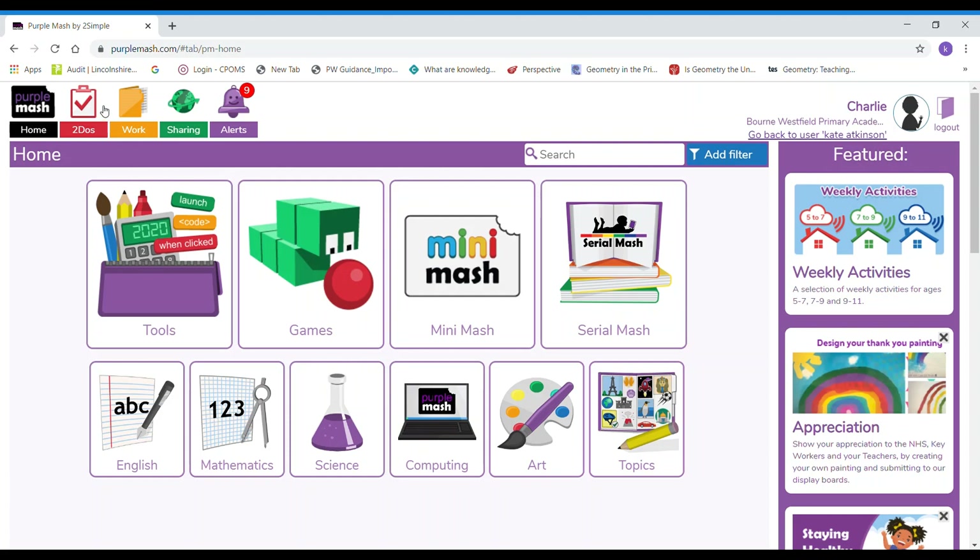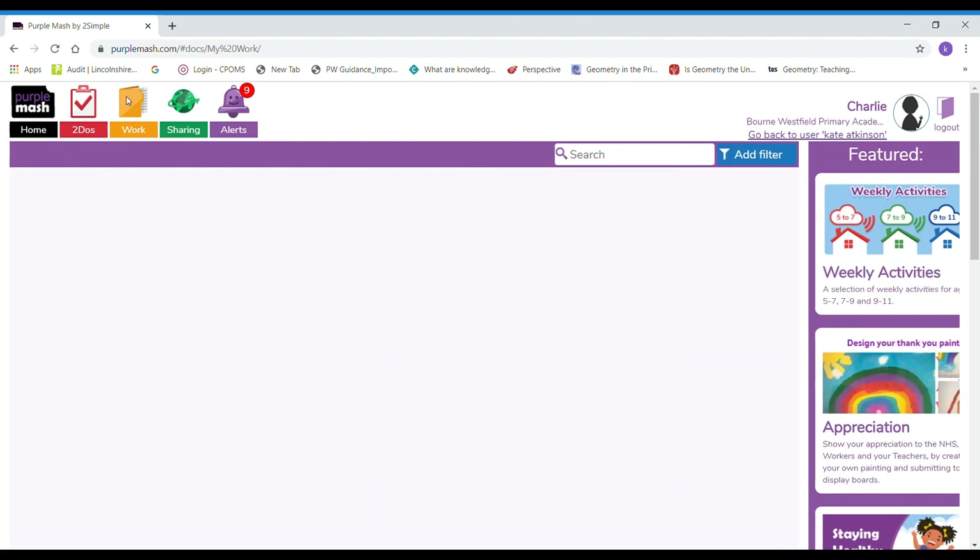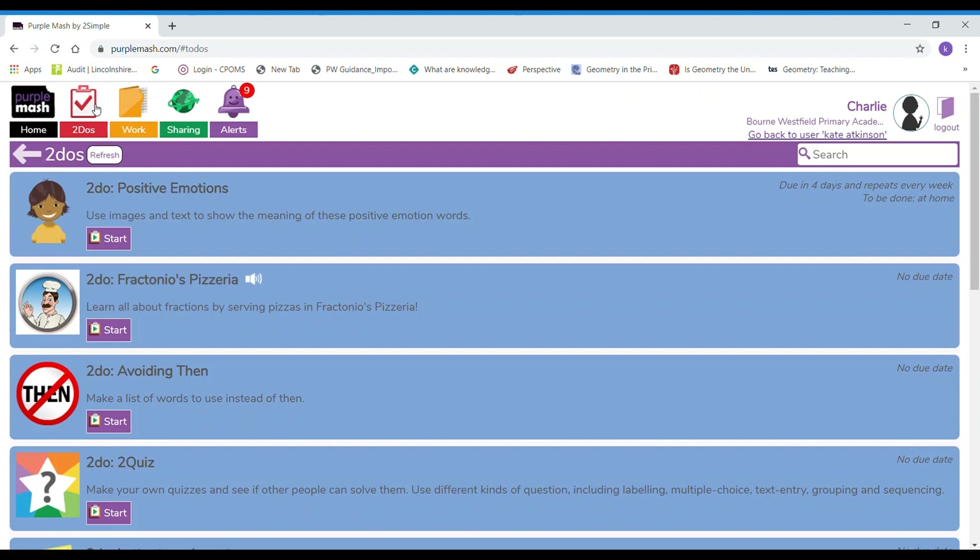Whilst we're off school, the to-do folder and the work folder are the two places where you will find the work that the teacher has set. If I go into my to-do folder you can see I've got lots of things that my teacher has set me to do. If you see this sound or volume icon, that means that the teacher has recorded a message for you to listen to and if you click on it it will play the message. I know that I haven't had a go at this yet because it doesn't say 'continue work', or it might be a game that I can play over and over again and it will just say 'start' if that's the case.